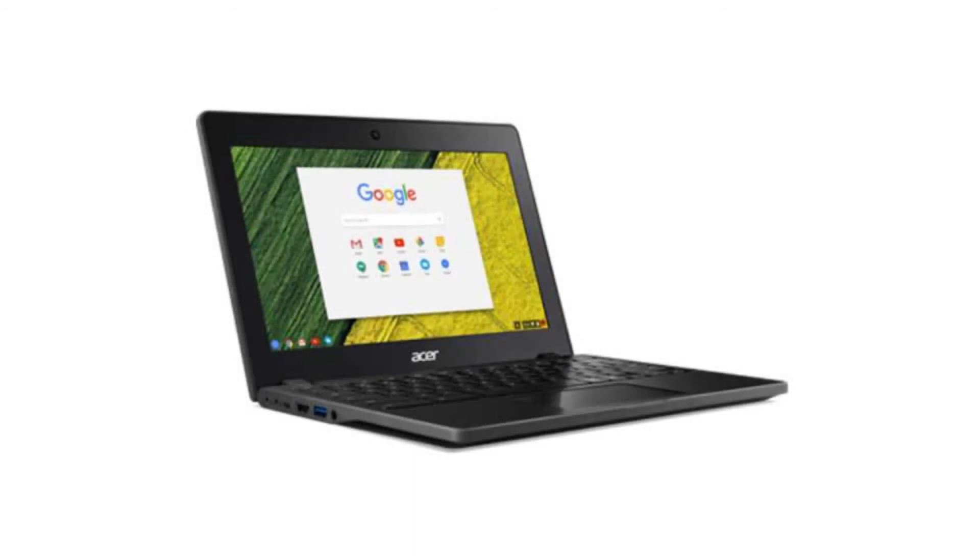It has a full-sized HDMI port, HD webcam, 3 USB ports — 2 USB 3 ports and 1 USB-C port — a microSD slot, and a combo headphone jack.